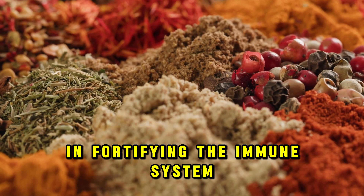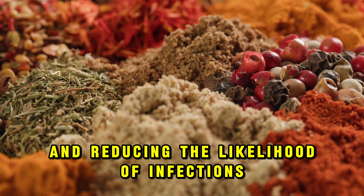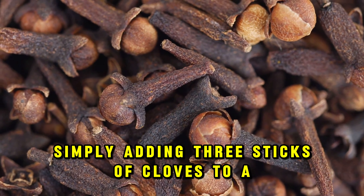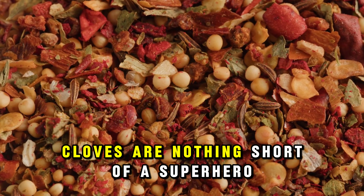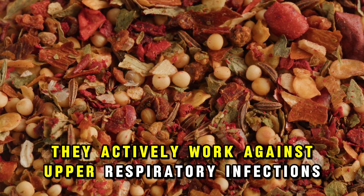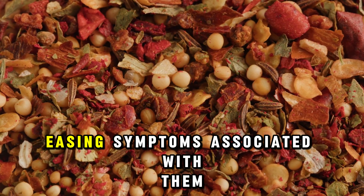Cloves are a fantastic source of dietary fiber and boast a rich profile of phenolic compounds like gallic acid, alongside fat-soluble antioxidants. These antioxidants are especially potent due to their ability to integrate with the fat-based cell membranes of our body, protecting cells from oxidative damage, slowing down the aging process, and boosting energy levels — making cloves an invaluable ally in fortifying the immune system. Simply adding three sticks of cloves to a cup of green tea can amplify these health benefits.